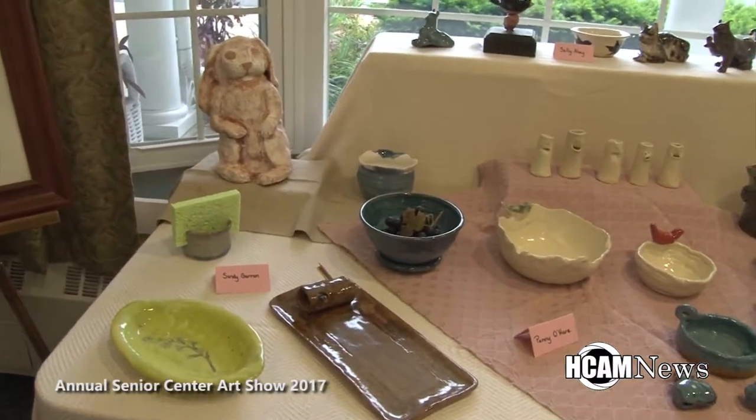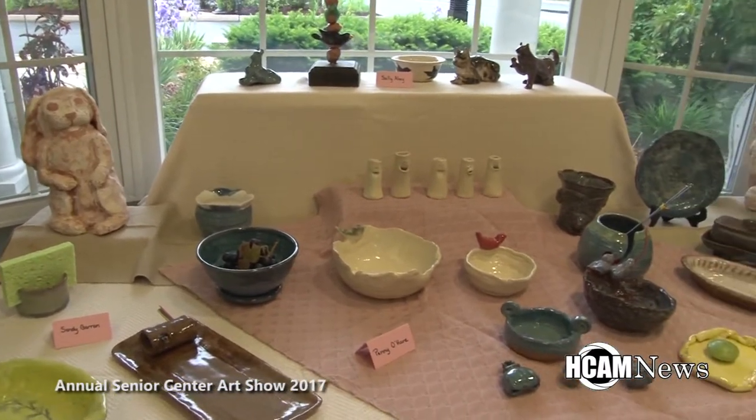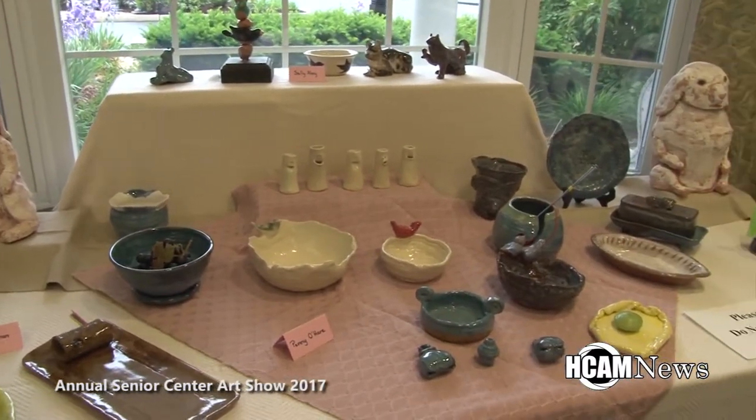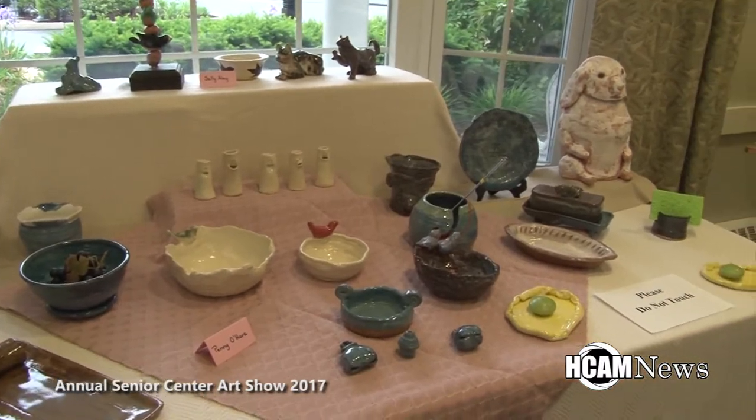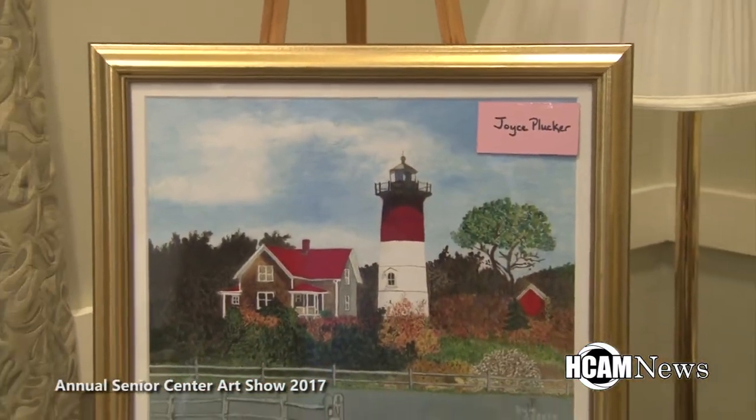On display at the Hopkinton Senior Center is work from some of their available art classes. The work on display includes pottery, quilting, paintings and drawings, plus more.